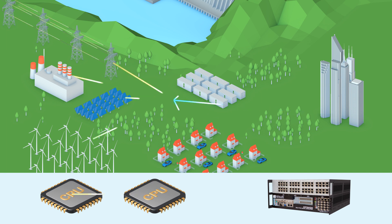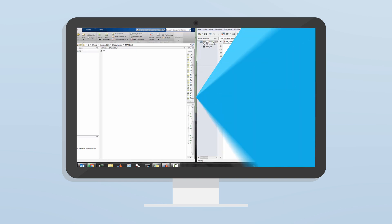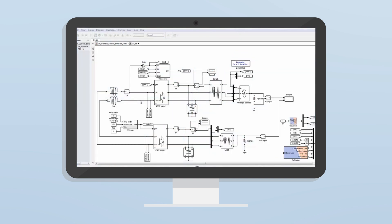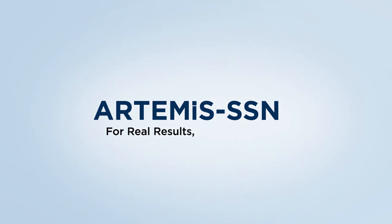This prevents the implementation of traditional decoupling techniques. Artemis SSN uses an advanced decoupling method that does not introduce artificial delays, and thus won't compromise the validity of the model. This results in faster, more accurate simulation of your microgrid systems. With Artemis SSN, obtain real results in real-time.